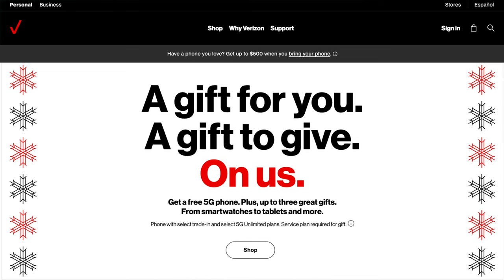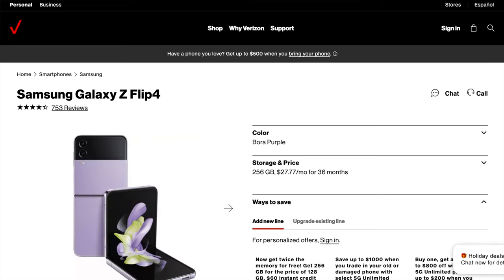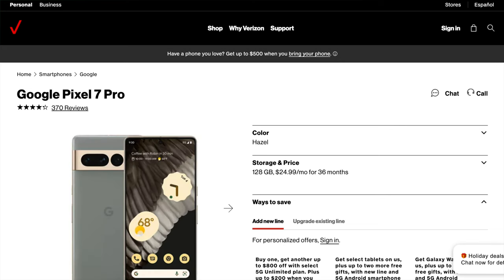Here you can get basically any top-of-line phone you want for completely free with a qualifying plan and trade-in. This includes the iPhone 14 Pro, Galaxy S22, Galaxy Z Flip 4, Google Pixel 7 Pro, and more — with a qualifying trade-in and 36-month plan contract.